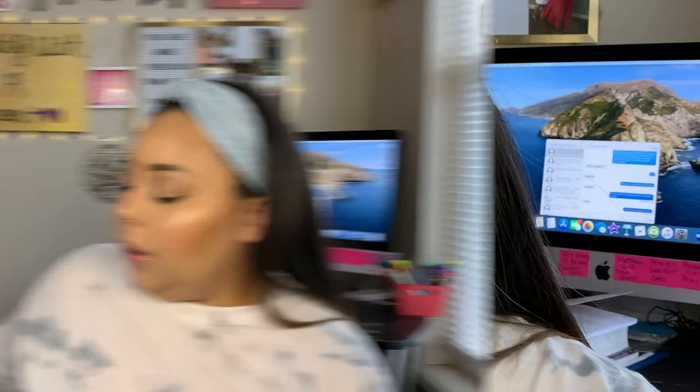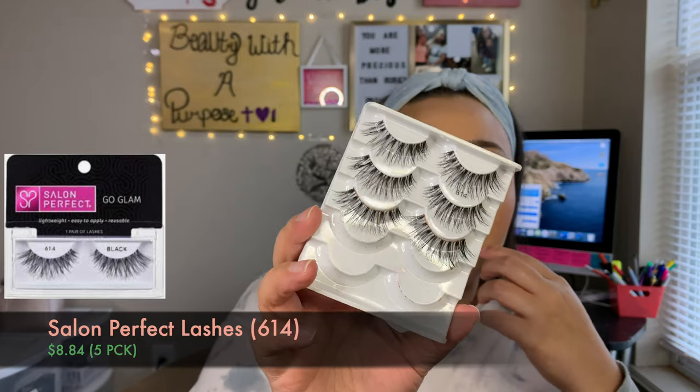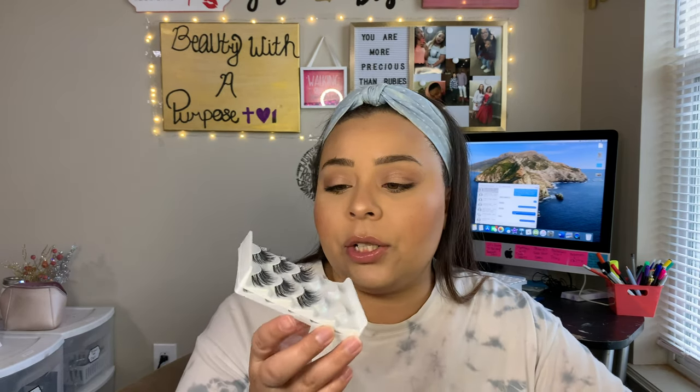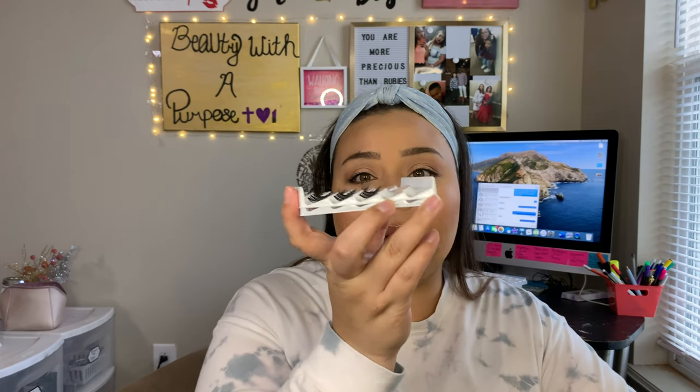The next thing I've been loving during January are my Salon Perfect 614 lashes. I feel like with these lashes you can use them with like an everyday look — which is sometimes what I'll do when I want to oomph it up a little bit. And then you can also use these with a glam look. These lashes are so versatile — they're not like a 3D mink, but they're going to help you look like you have lash extensions, soft glam, a little bit flirty, but you could definitely use them with a glam look too.